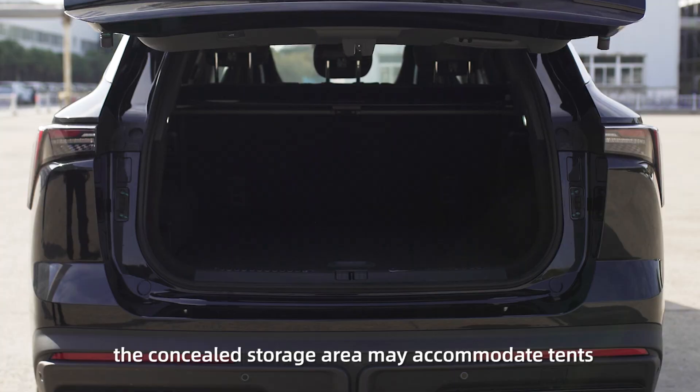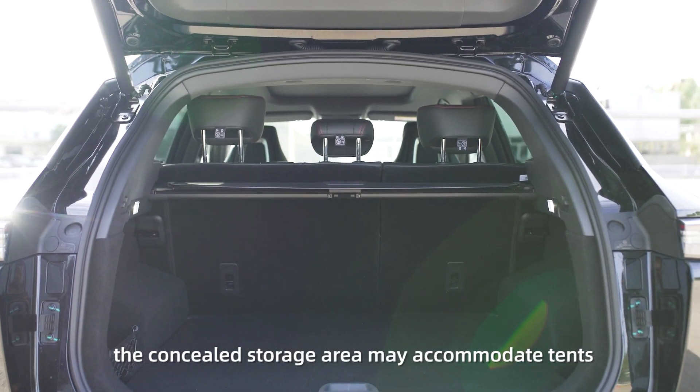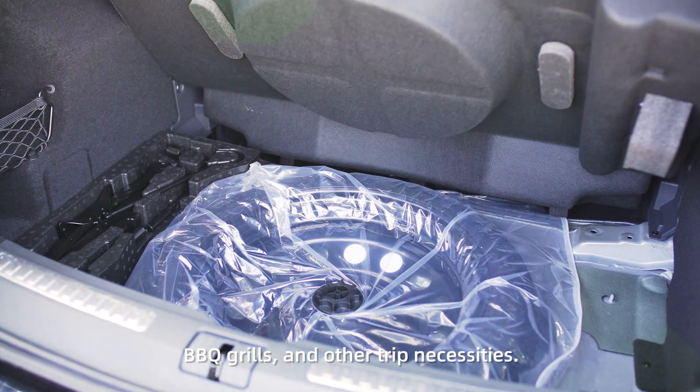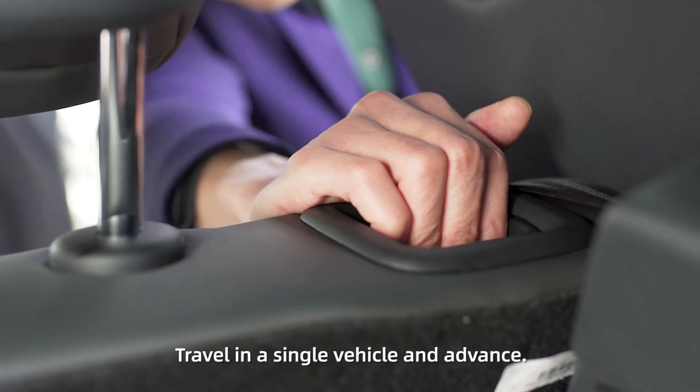When the trunk is open, the concealed storage area may accommodate tents, barbecue grills, and other trip necessities. Travel in a single vehicle and advance.